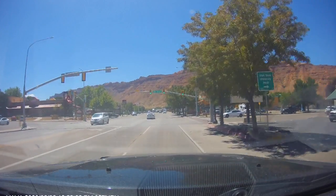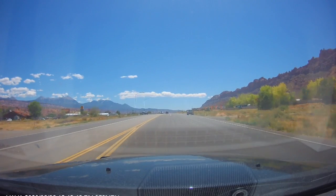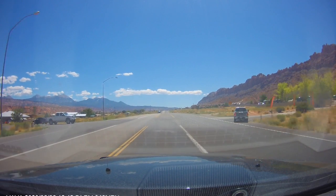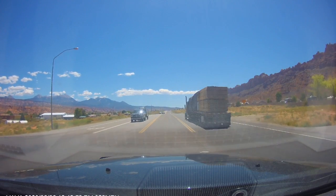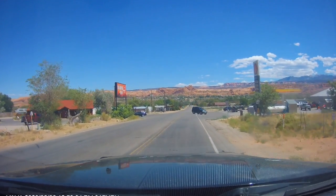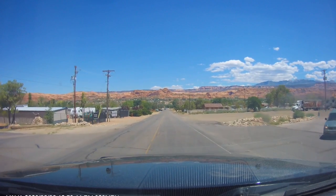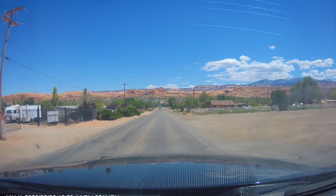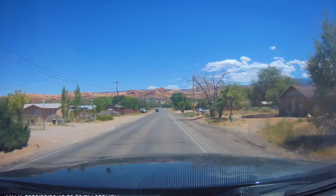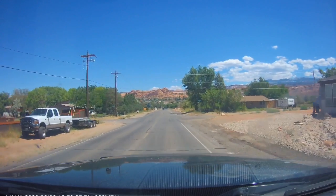Hello everyone, this is Green Bean with RV Theming. As we drive through downtown Moab, I wanted to talk about one of the RV parks here - OKRV. They are an RPI or Resort Parks International site, associated with Thousand Trails. One reason we're still driving is I wanted to point out how far off the beaten path this place actually is. A lot of the other RV parks are right there visible from the main boulevard, so there's a lot of noise.